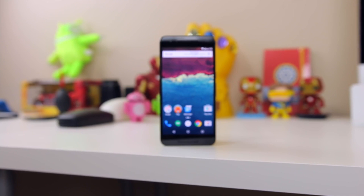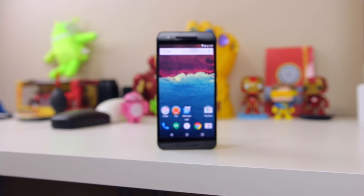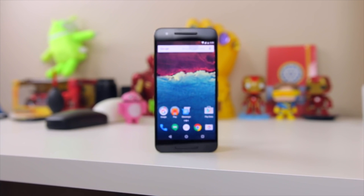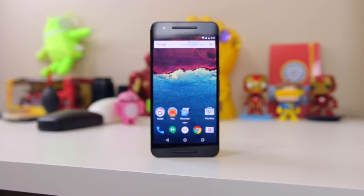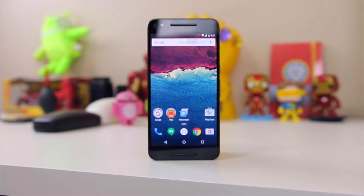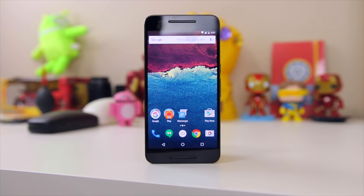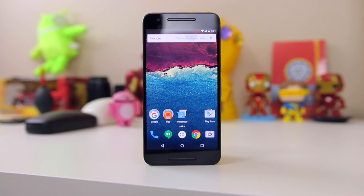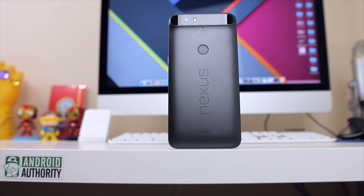Now I know what some of you are thinking: Google used the Nexus 6P as a reference device for Daydream developers, so clearly Google must have hacked something in the Nexus 6P to make Daydream work on that device. But you should know that the LG G5, the HTC 10, the Xperia X Performance, and even the LeEcho LeMax Pro all have LCD displays and thus are unlikely to be Daydream compatible.